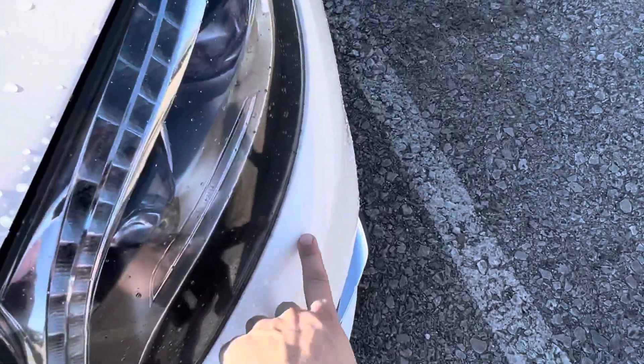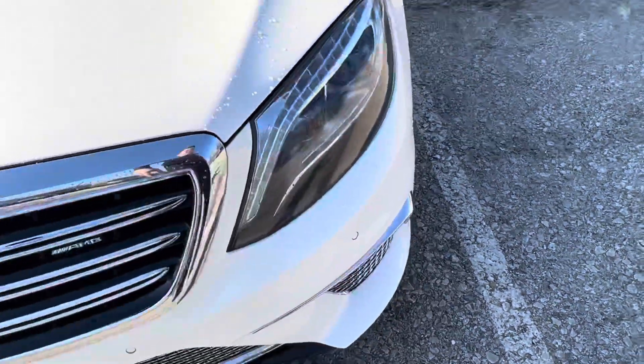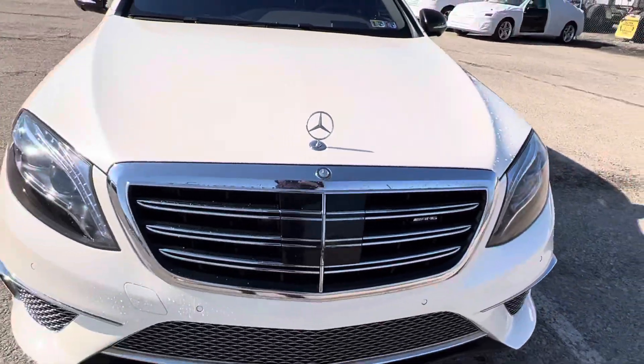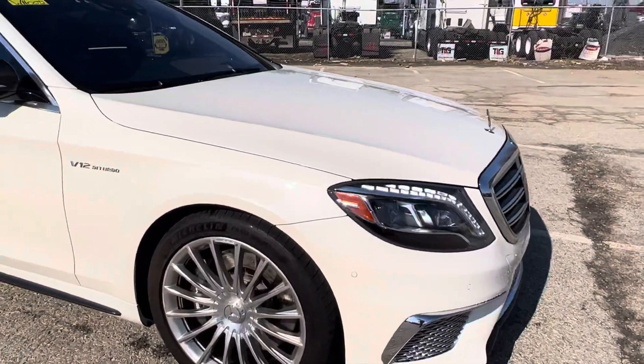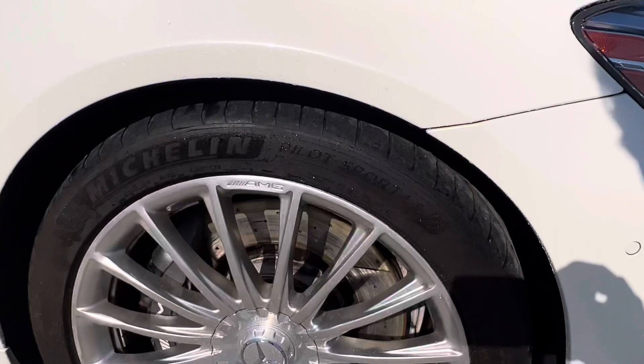There's a little nick here, it's been touched up. The wheel looks good.